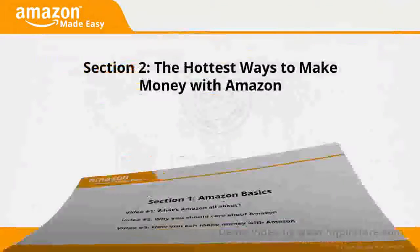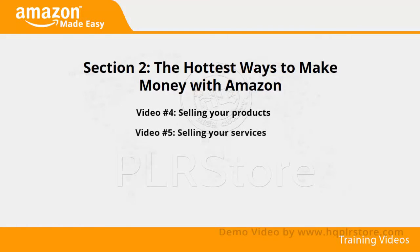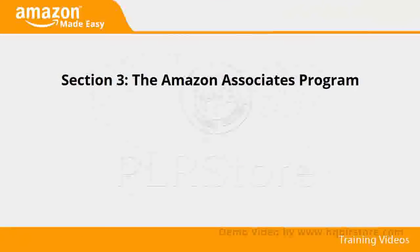Section 2: The Hottest Ways to Make Money with Amazon. In videos 4 through 8, we'll talk about selling your products, selling your services, self-publishing, selling with FBA, and becoming an affiliate.